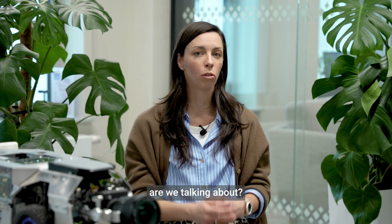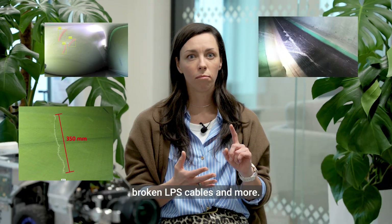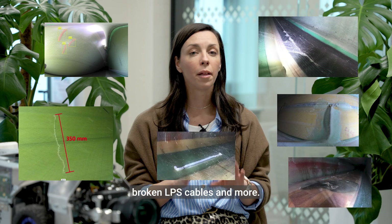So what kind of damages are we talking about? Cracks, delamination, wrinkles, broken LPS cables, and more.